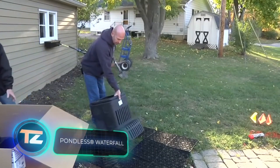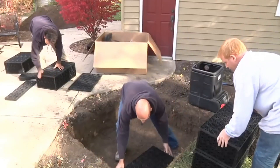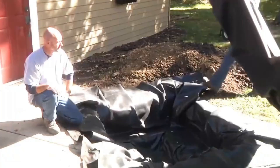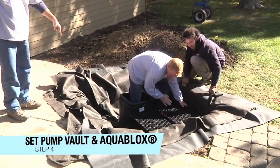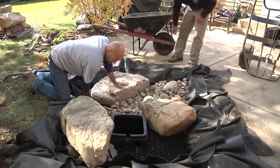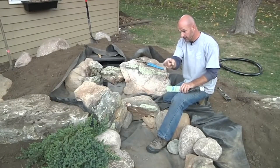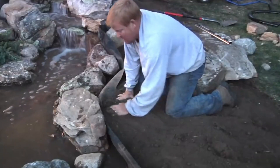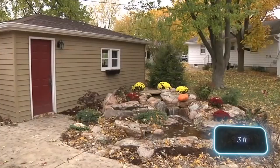Aquascape, the top manufacturer of decorative ponds in America, presents an intriguing method to upgrade your yard. They offer an autonomous waterfall that doesn't require a pond. Water is stored in an underground reservoir and circulates with the help of a pump. The construction is compact and fits perfectly by the window — falling asleep and waking up to the gentle murmur of the waterfall is a compelling reason to invest. For this price, buyers get a DIY kit for a 1-meter waterfall.